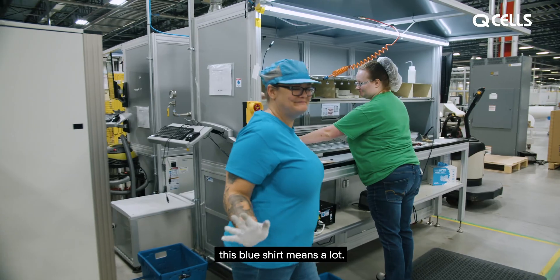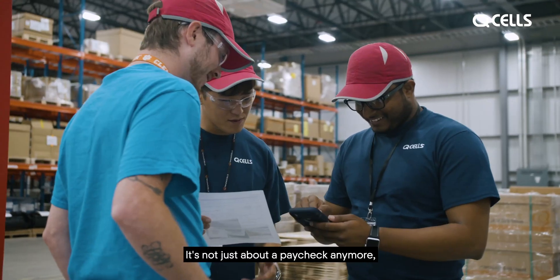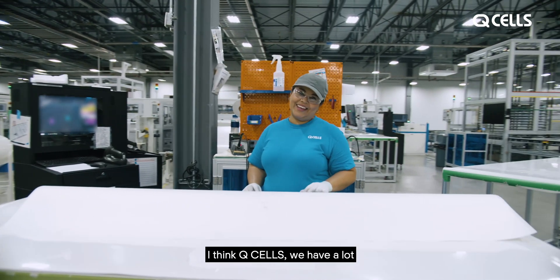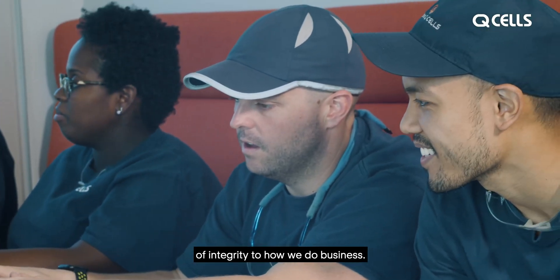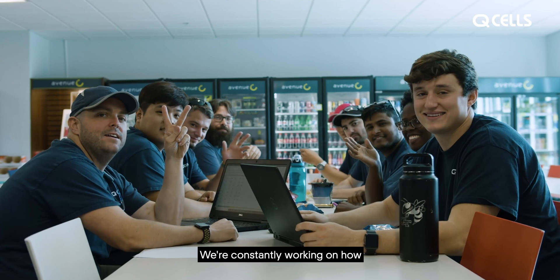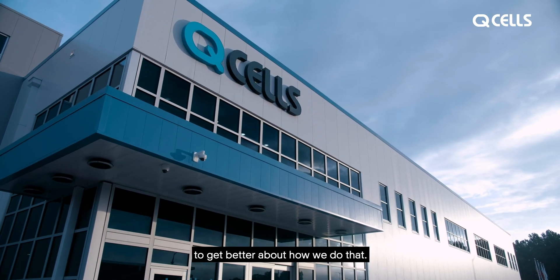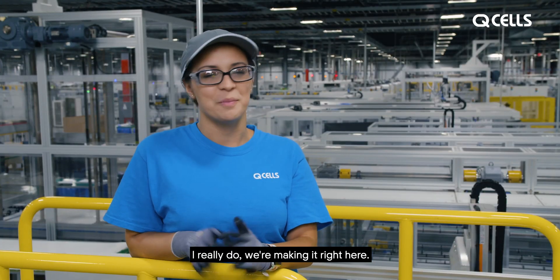This blue shirt means a lot. It's not just about a paycheck anymore. It's about what kind of a company you work for. And I think QCELLS, we have a lot of integrity to how we do business, and we're constantly working on how to get better about how we do that. I feel like the future. We're making it right here.